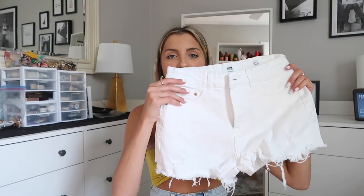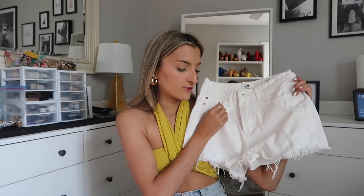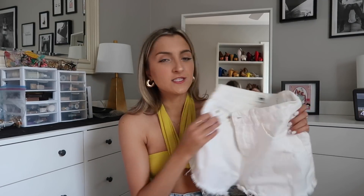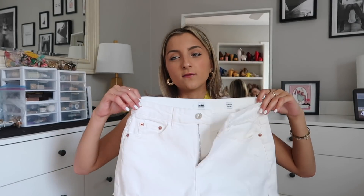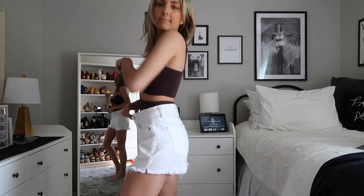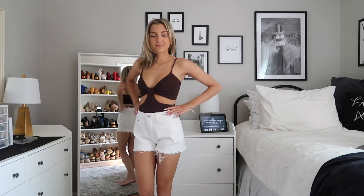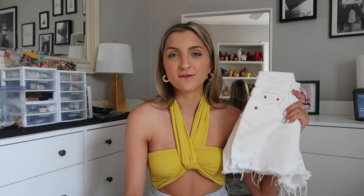I also grabbed these white denim shorts — these are a more true denim compared to the stretchy pair. These are the high-rise style but they're a little too loose in the waist and baggier than I'd like. I can make them work with a belt — even a shoelace belt, which is really trendy right now. They don't look super big on in the try-on, but they're just not that perfect pair I know I'll reach for again and again. Still on the hunt — if you have a fave pair from Fashion Nova, let me know in the comments.